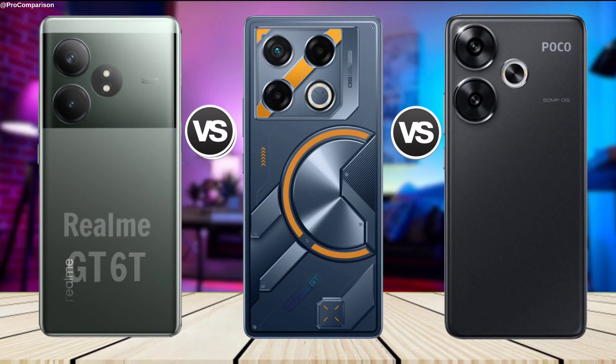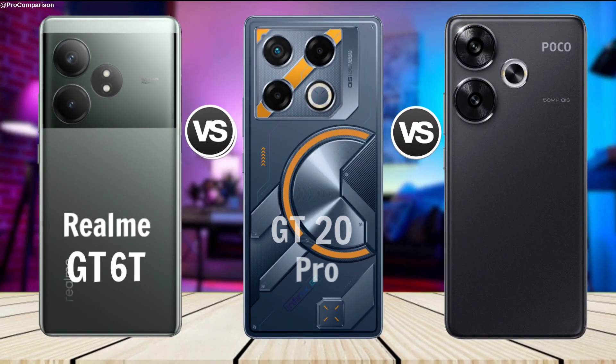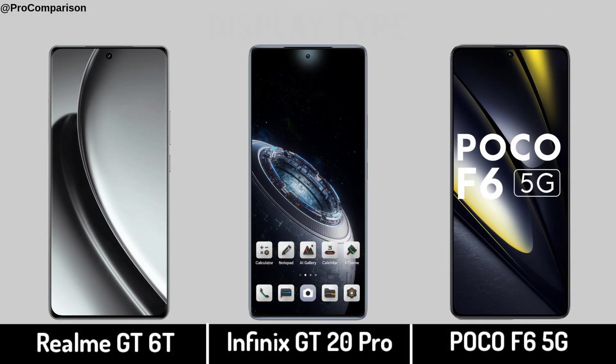Realme GT 6T vs Infinix GT 20 Pro vs Poco F6 5G. Now for Display — Display Type.